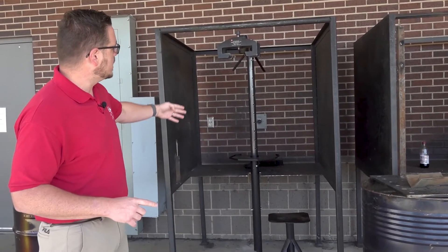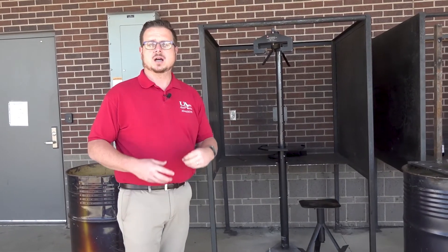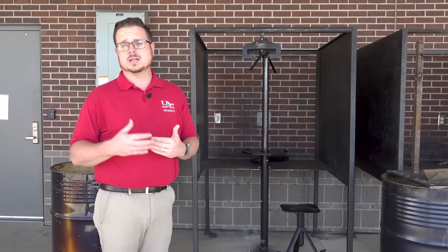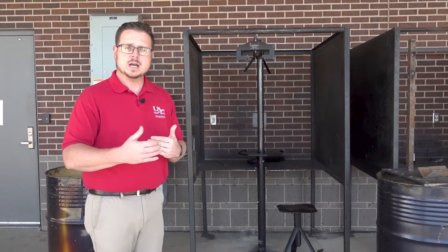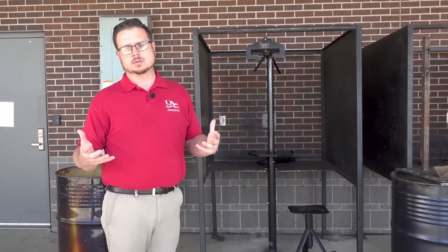Here in one of our bays we have a new testing stand. For students who are trying to learn the certification welds that they're going to need for their career, we help them out and we have extra equipment to help them become better welders.